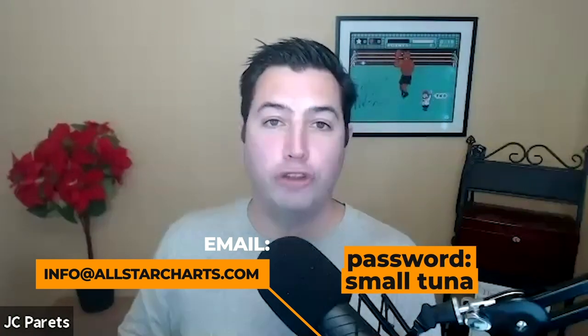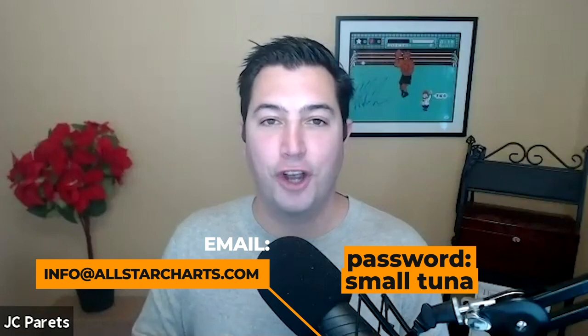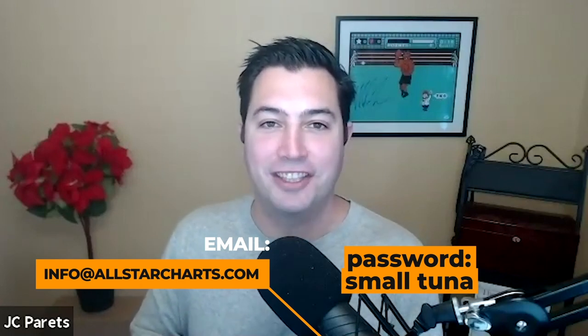Alright guys, I hope you enjoyed that. If you're interested in the slides, email info@allstarcharts.com. Use the password 'smalltuna' and we'll go ahead and send you the slides.